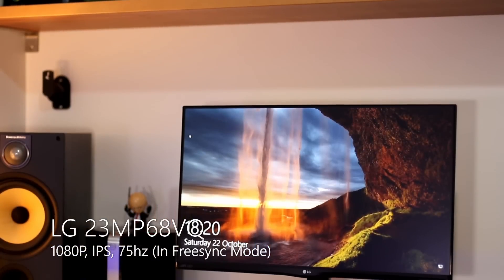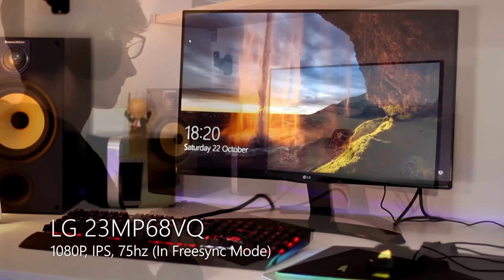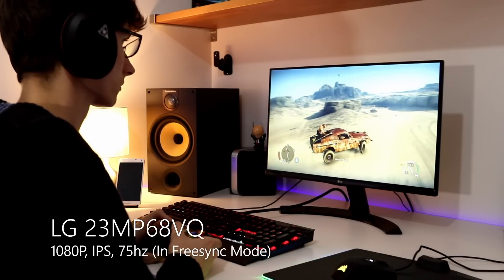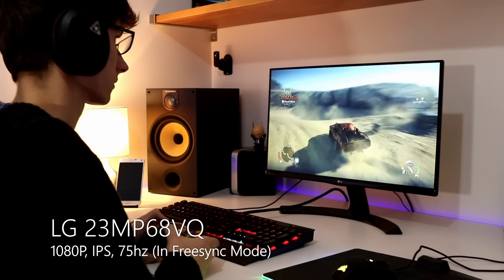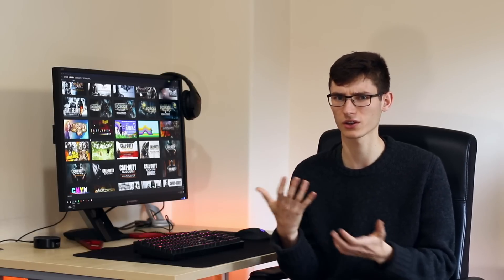To get us started, let's take a look at the budget end of the market. This is the most recent monitor I've been testing — the LG MP68 — and it comes in 21 and 23 inch form factors. It's not the largest monitor out there, but it is 1080p so everything is nice and sharp. More importantly, it's got an IPS panel, which means wider viewing angles and richer colors that are more true to life, unlike cheaper TN panels that can look washed out with lots of color shift when you move the screen. At the budget end of the market, try and get a monitor with an IPS panel.